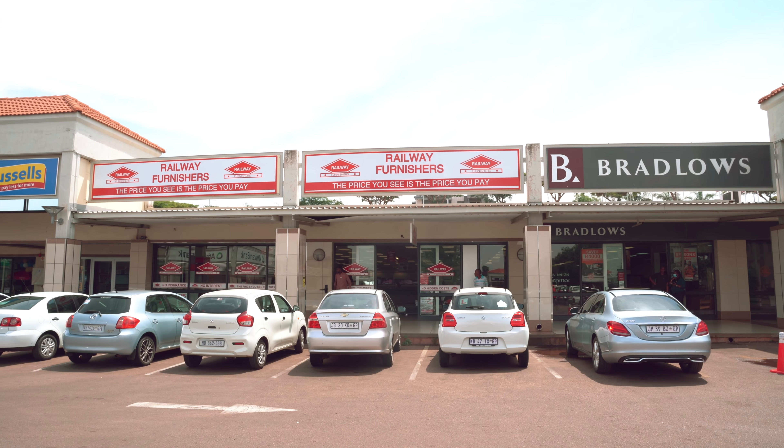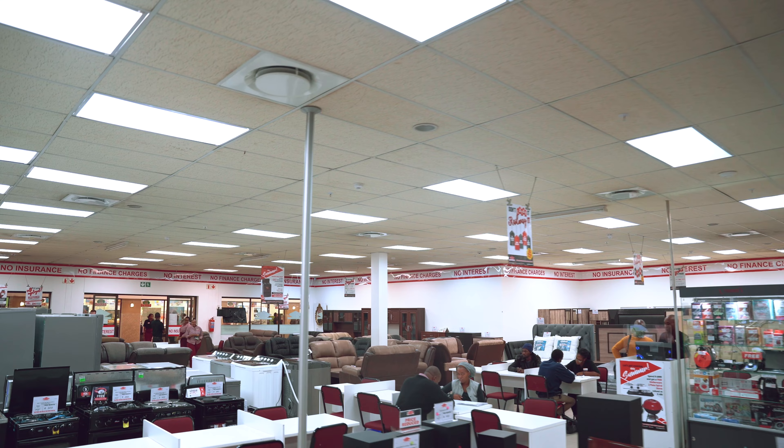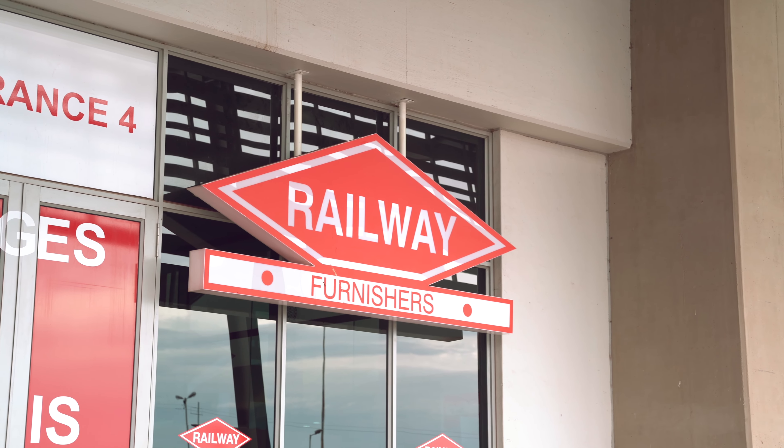What started as a family business has grown into a large company that employs over 450 people, and currently we've got about a hundred thousand account holders.